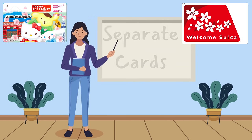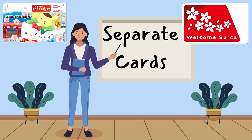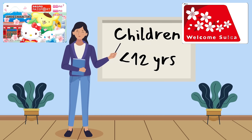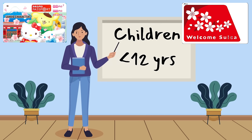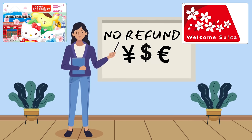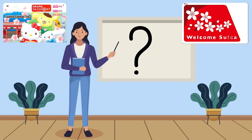Each person will require their own separate IC card, and child cards are available for children up to 12 years of age with proof of age. Keep in mind that these temporary cards are non-refundable, so be aware of how much you put on each card — if you have a balance when you leave Japan, you cannot get it refunded.